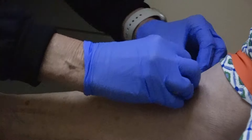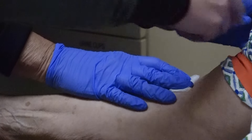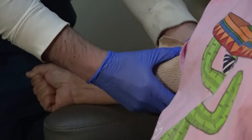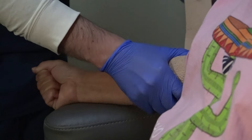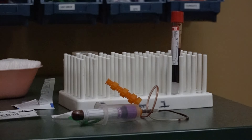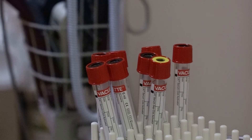While phlebotomists want to help patients take the simple test as quickly as possible, they pay great attention to detail, finding out the arm preference and prior blood draw experiences of their patients. Plus they carefully label the vials before they are sent to the lab. Often patients will get the results in their My Health Connection app before they get home.